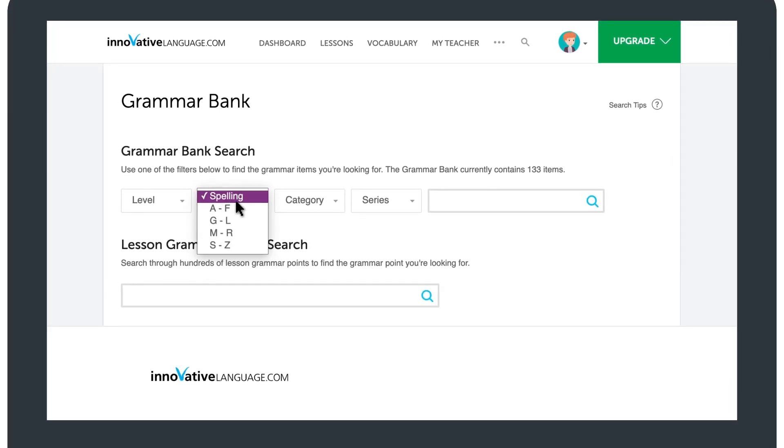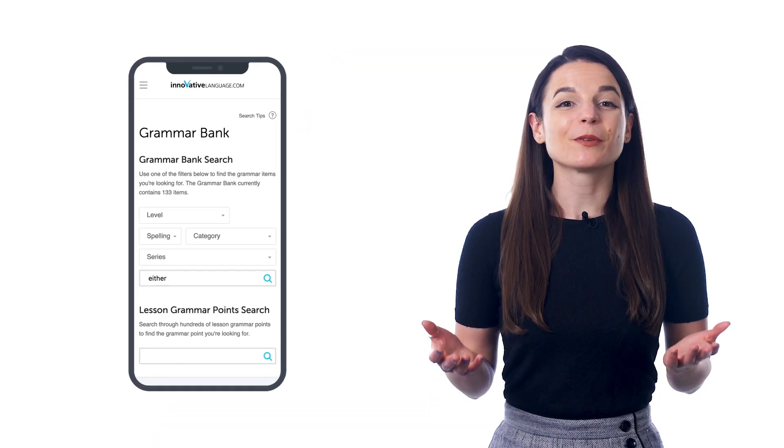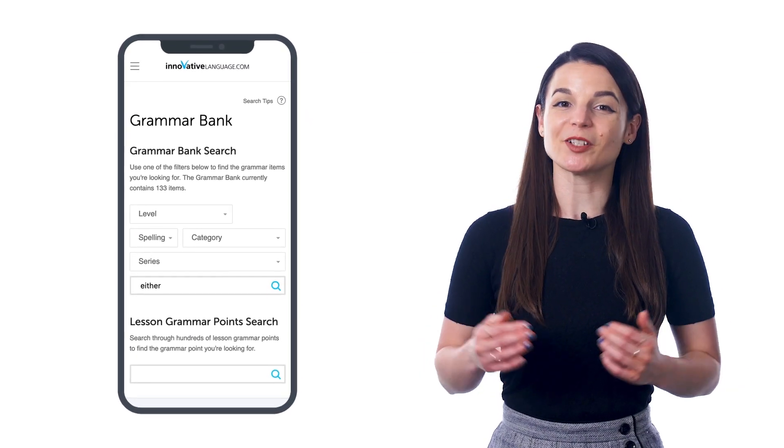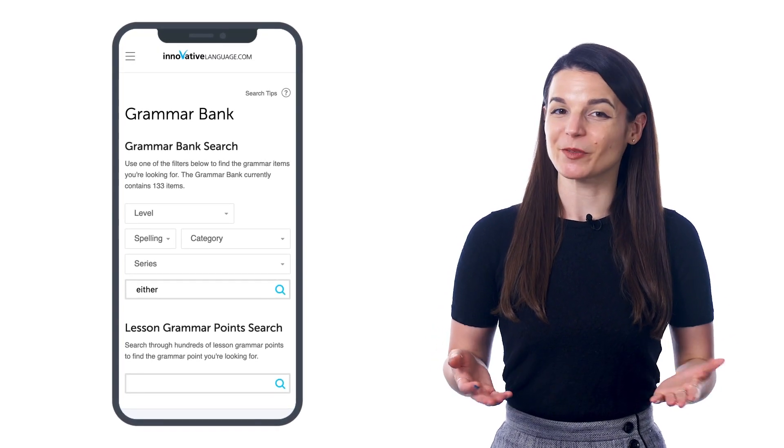You can also sort the rules by spelling, category, and lesson series. And if you want to get used to the grammar patterns so that you can use them in conversation and become fluent, the best way is to expose yourself to examples as much as possible. Grammar is hard at first, but gets easy once you get used to it with enough exposure.